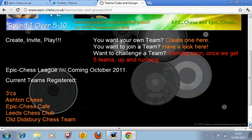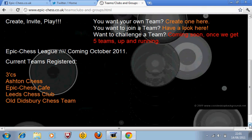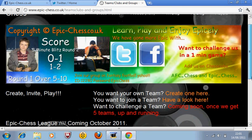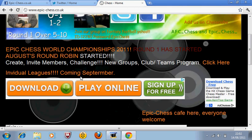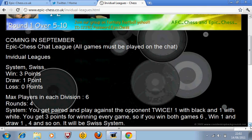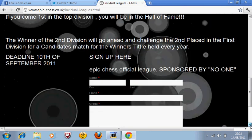We're having a league in October 2011, and we've got a few teams registered: Three C's, My Club, Ashton, Tim C's Club, Epic Chess Cafe Team, Leeds Chess Club, and the Ex-Didsbury Team. We're hoping to get more — hopefully all you people watching will create some. We've also got an individual league, and if you go on this page it tells you everything you need to know. Everything is clearly presented to you, and then you can sign up here.